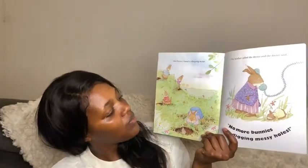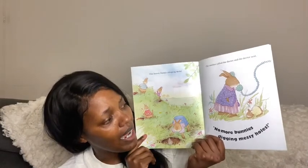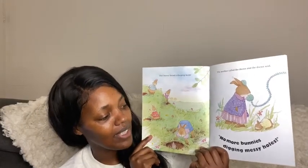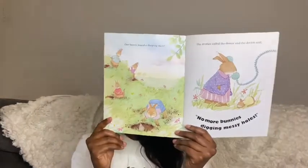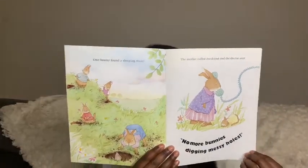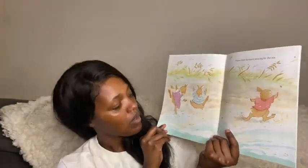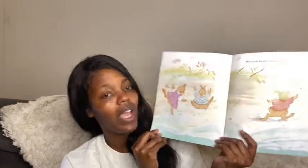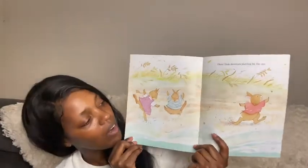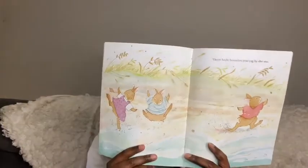One bunny found a sleeping mole. The mother called the doctor and the doctor said, No more bunnies digging messy holes. Hmm, I wonder how many bunnies are here now. One, two, three little bunnies.